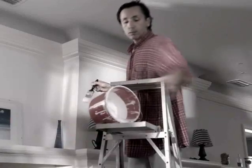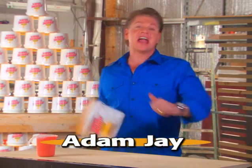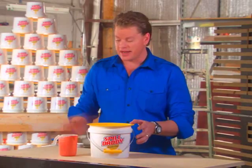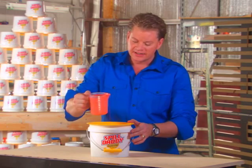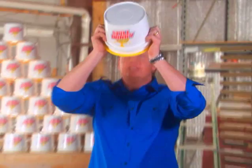Painting is such a mess! The pan! The can! Tired of the drips and spills that make painting such a chore? Hi, I'm Adam J and this is the Spill Daddy Paint Pro — the patented paint system that's guaranteed never to spill and will change the way you paint forever.